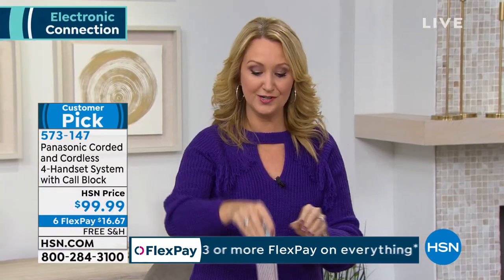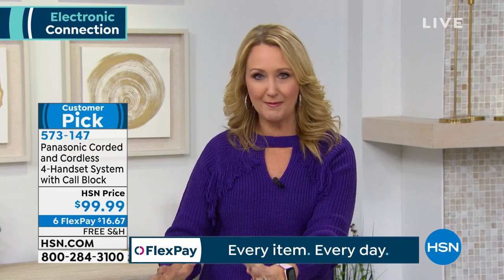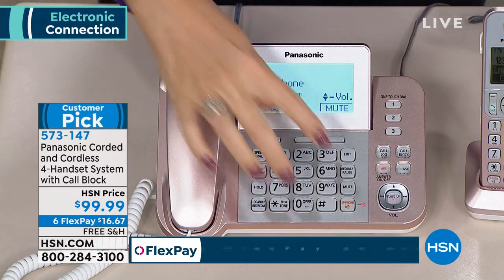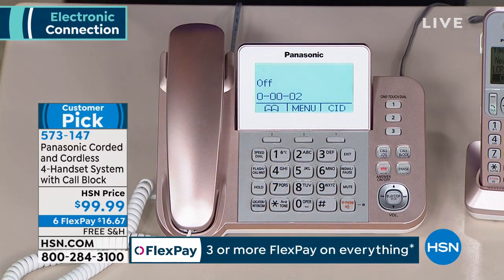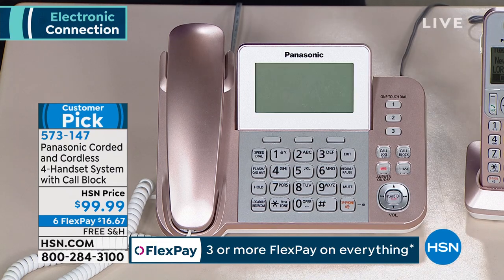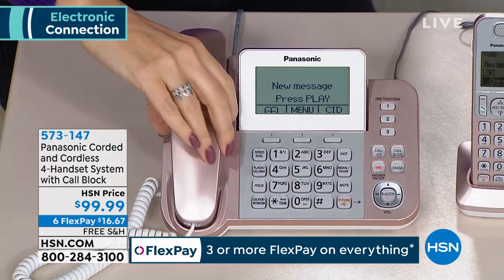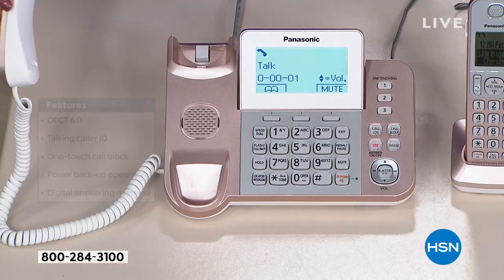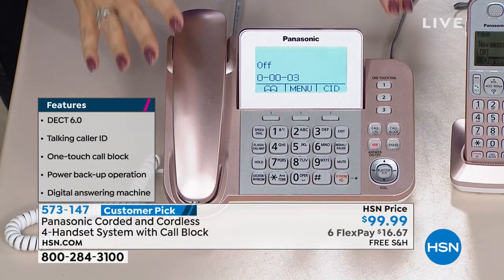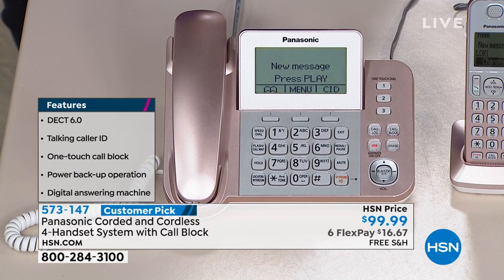If someone leaves you a message on your digital answering machine — no tapes to replace — you get time and date stamped messages so you know whenever someone called. This system is so smart it will call you on a dedicated number like your cell phone and let you know you have a message at home and play it for you. So you don't have to constantly call in to check.